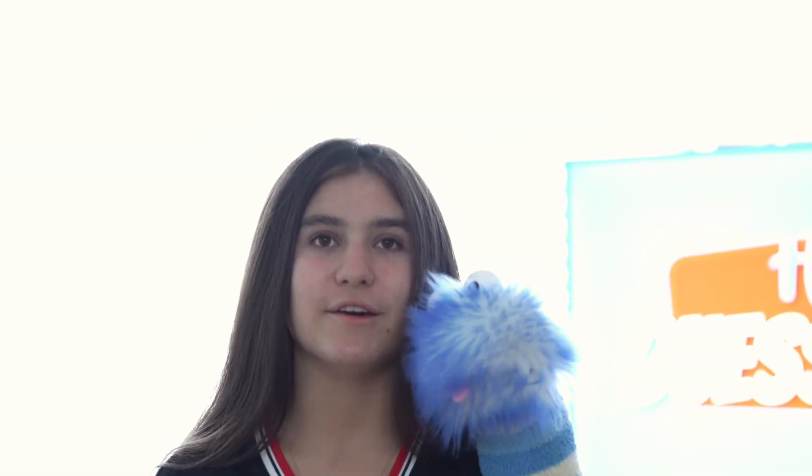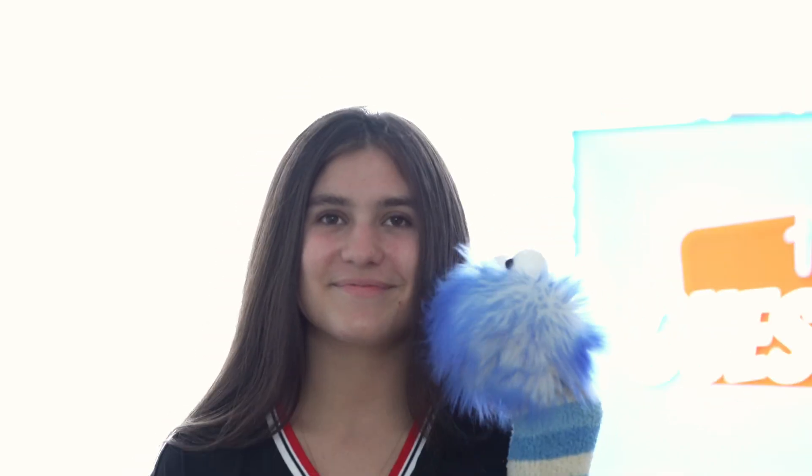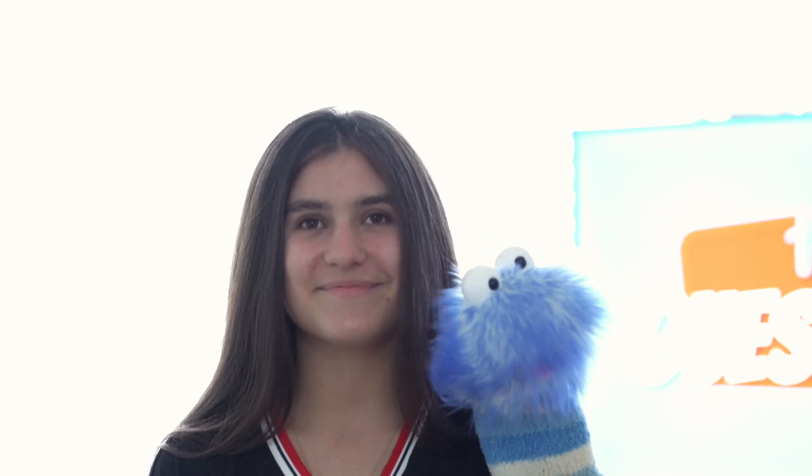Myth: Joro spiders will bite you. Not true. Joro spiders are actually shy and usually avoid people. They only bite if they feel threatened.